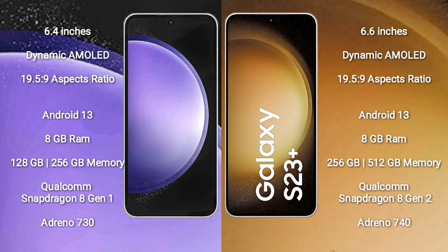Samsung Galaxy S23 FE runs on the Android 13 operating system. Samsung Galaxy S23 Plus also runs on the Android 13 operating system.